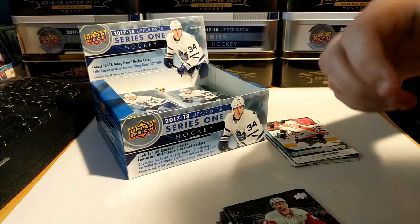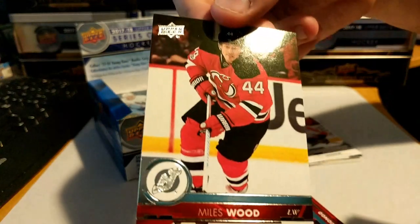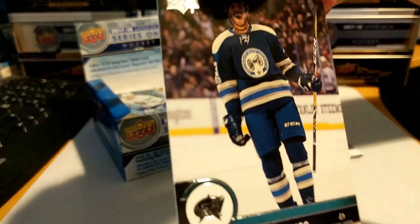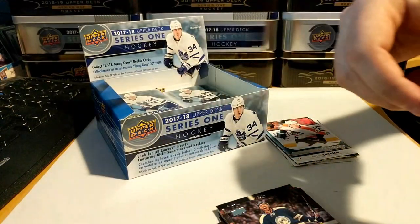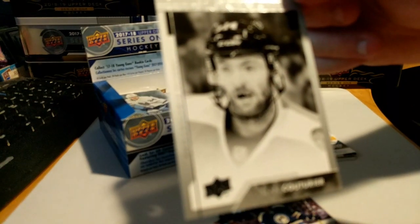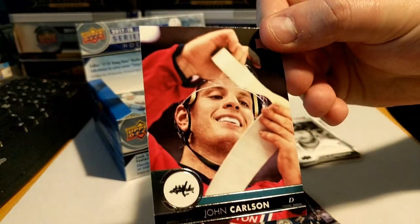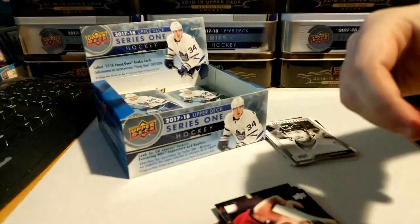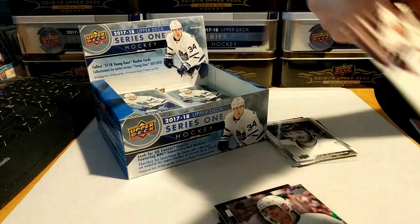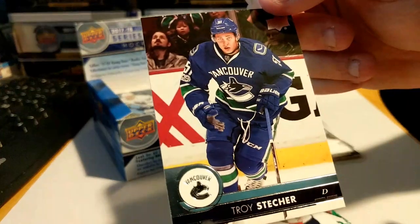Next pack: got Bobby Lou Luongo, Miles Wood, Seth Jones, a UD Portrait of Sean Couturier — missing a couple teeth there — John Carlson taping up his stick, Auston Matthews, Jonathan Huberdeau, and Troy Stecher.